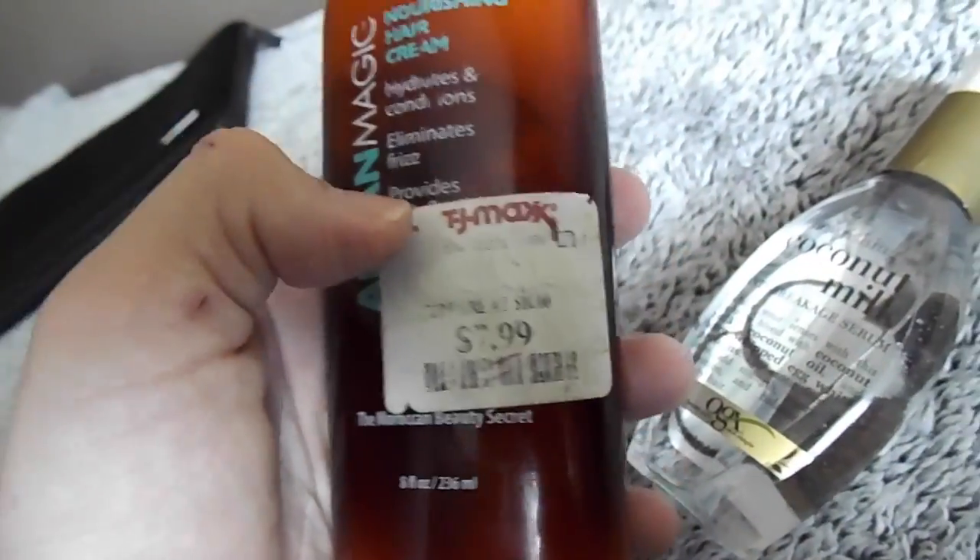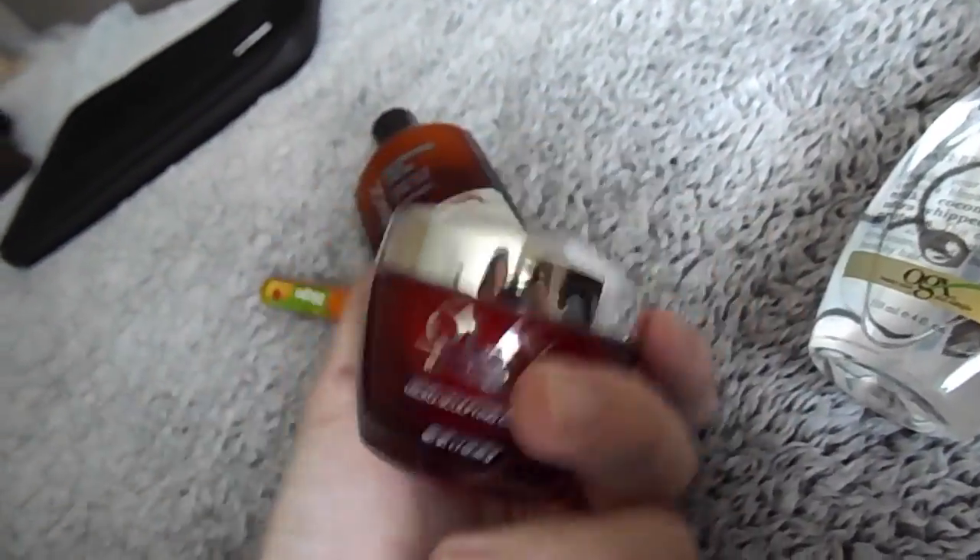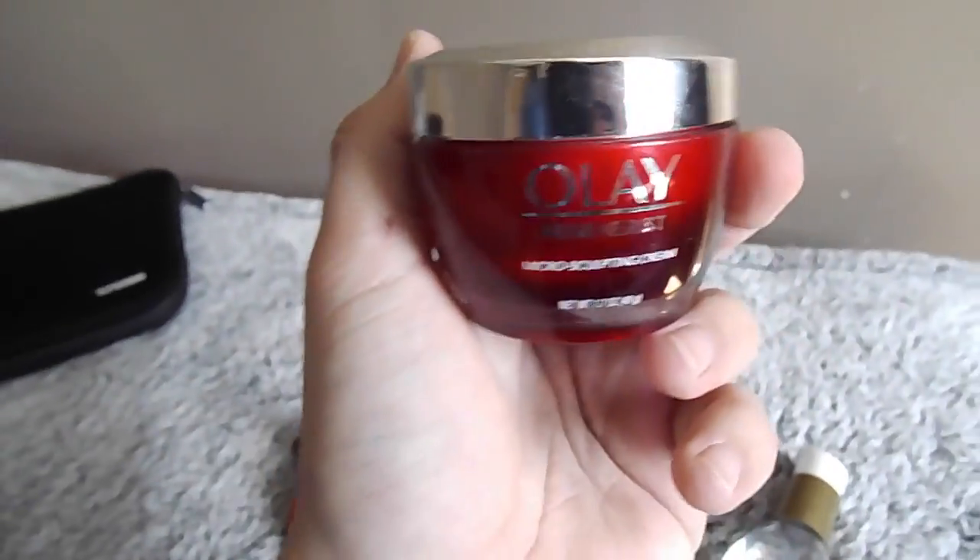I believe the coconut milk was $6, this one says $7.99. I actually got this from a friend. This was like $1.50, and the Olay was like $20-some dollars. But it has lasted me well over a month.